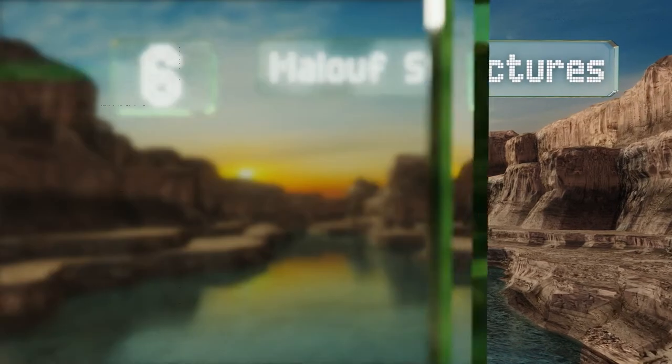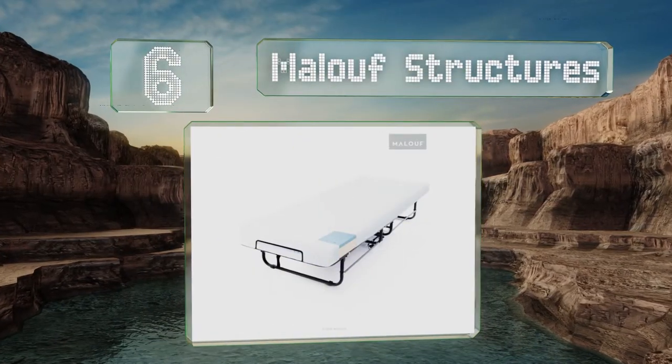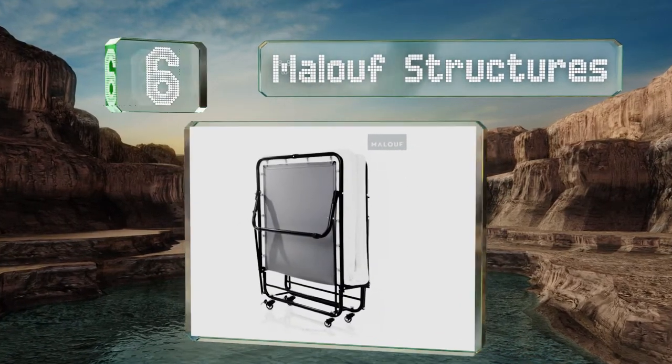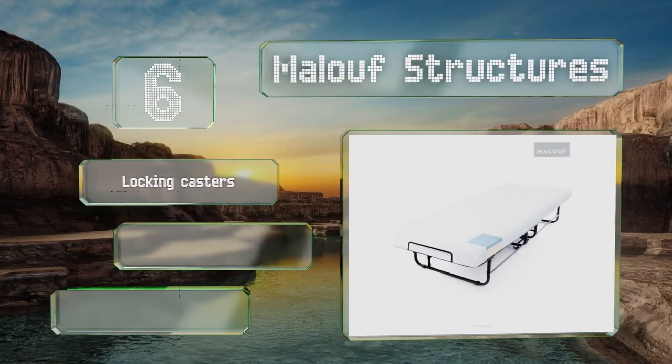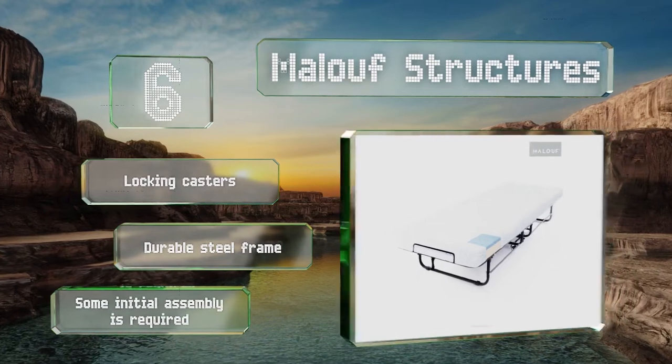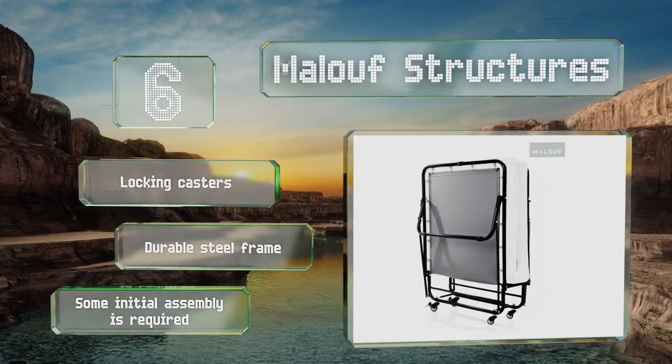Moving up our list at number six, the Maloof Structures comes with a luxurious gel-based memory foam that might cause your guests to extend their stay. The mattress has a soft velour-style cover and rests on a spring-suspended deck for additional support. It's equipped with locking casters and a durable steel frame. Some initial assembly is required.